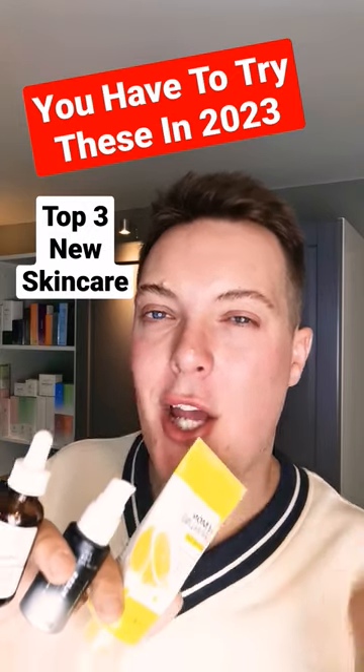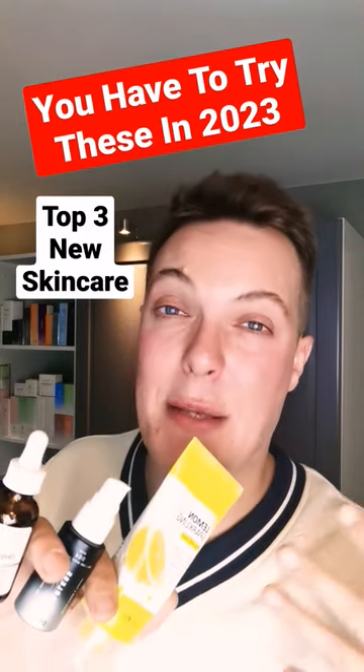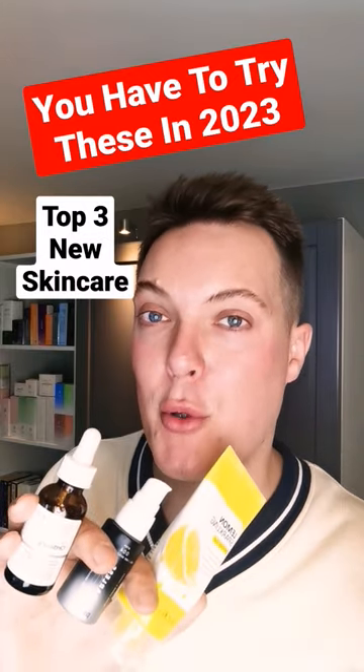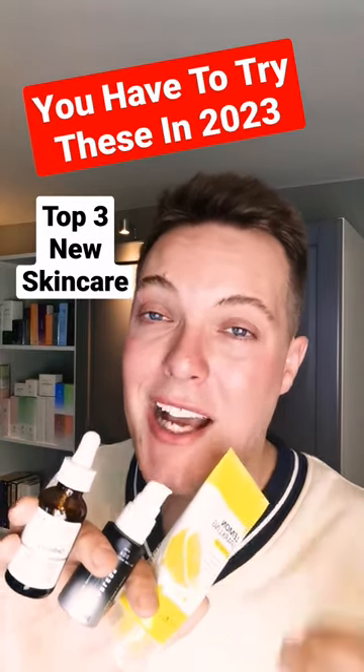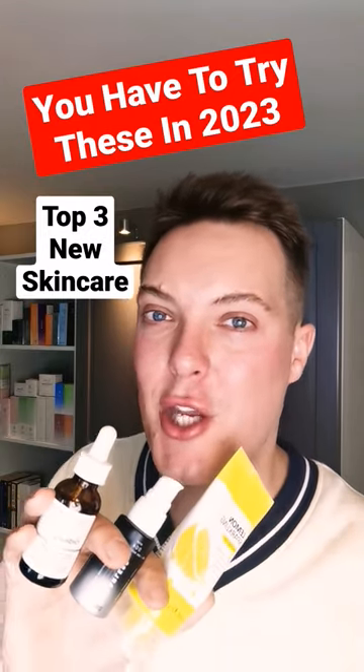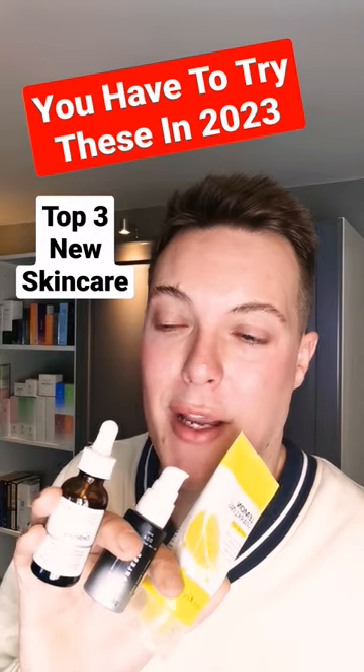Hey guys and welcome back to Mad About Skin. Do you ever get the feeling that your skincare routine is a little bit stale? You crave something new, some excitement, but you don't want to reach for bougie and luxury skincare products. I totally hear you because whilst consistency is key, I always like to try out something new to keep the excitement and enjoyment going.